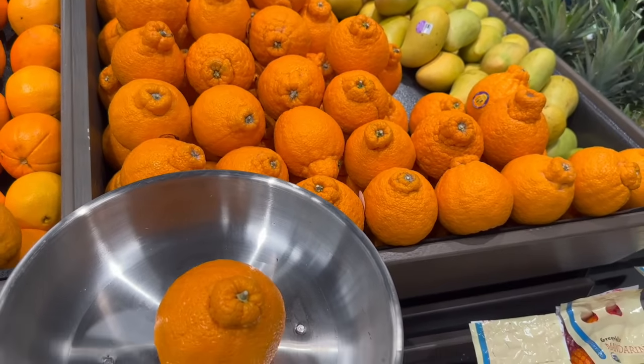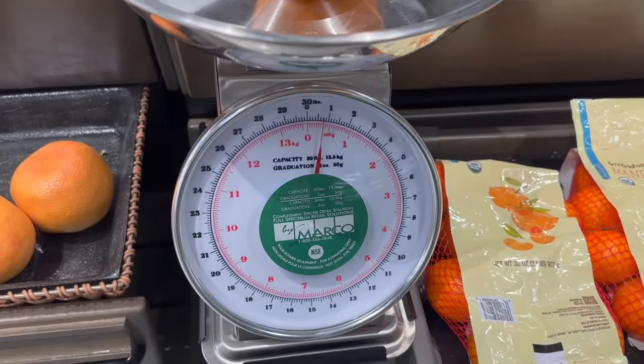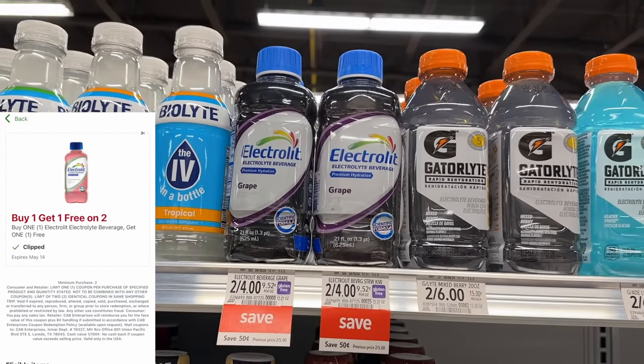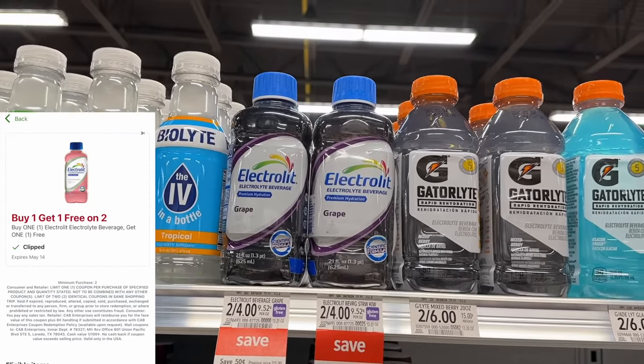The Sumo citrus is $3.99 a pound. I'm just going to pick up one. We have a total of 50 cents back on ibotta and also a 50 cent digital coupon, so that should make it pretty cheap.